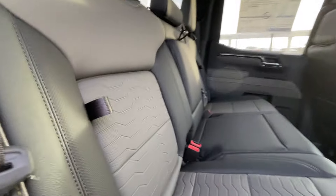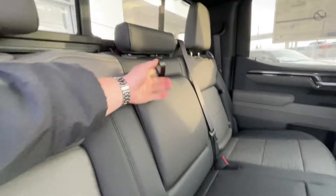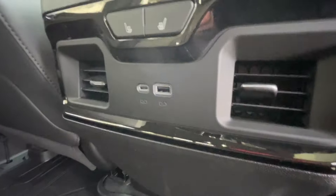Heading back inside the Silverado, the back seats have in-seat storage, are car seat ready, and come in a 60/40 split. Cup holders fold down in the middle, and there's a rear power sliding window. Bose audio continues throughout the back of the vehicle, and here in the center console, we have two cup holders, heated seat controls, and two USB charging ports.